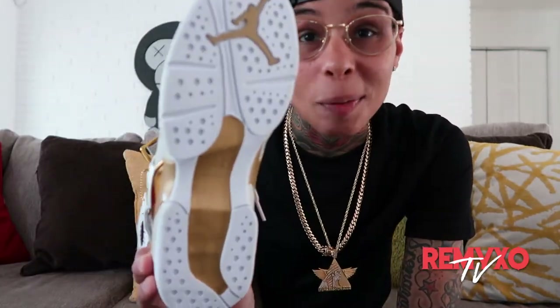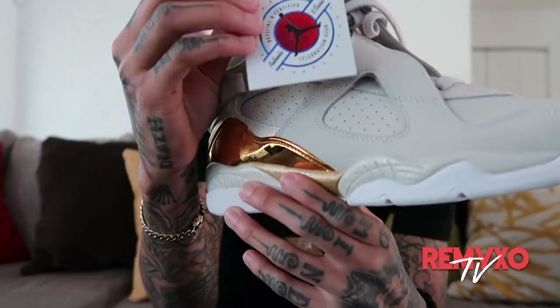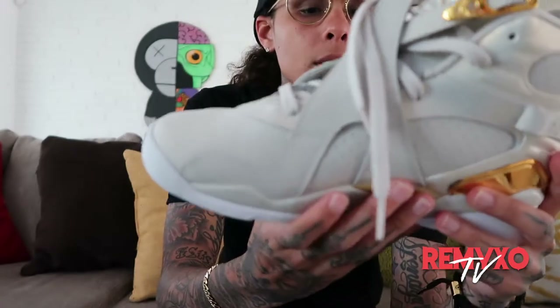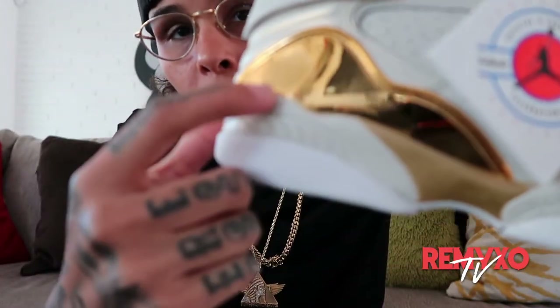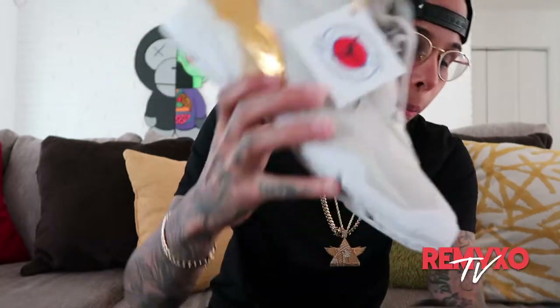Number four. These, as y'all can see, are brand new — still in the box with the tags on. Never even worn these, but they're one of my favorites. The Bone 8s. These are fly as hell. Look at the gold on the side — if y'all could see up close, there are fingerprints right here in the gold. They look so dope. These in person? Oh my God. Dope.